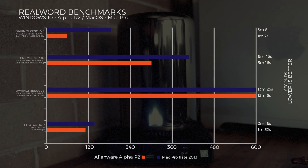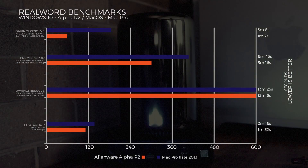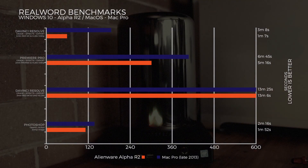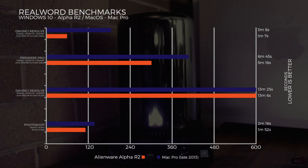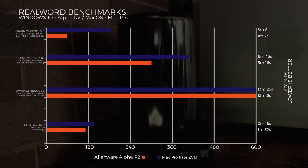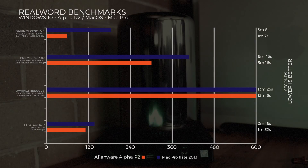For real-world benchmarks, exporting a two-minute RED 4K file to H.264 with heavy effects in DaVinci Resolve: Alienware does it in 1 minute 7 seconds, Mac Pro at 3 minutes 8 seconds. Premiere Pro — grading effects and exporting a two-minute ProRes 4K file to H.264 1080p: Alienware at 5 minutes 16 seconds, Mac Pro at 6 minutes 45 seconds. A three-minute RED 6K file with lots of nodes exported to UHD H.264 in DaVinci Resolve: both evened out — Alienware at 13 minutes 6 seconds, Mac Pro at 13 minutes 25 seconds.